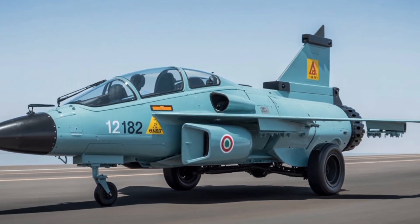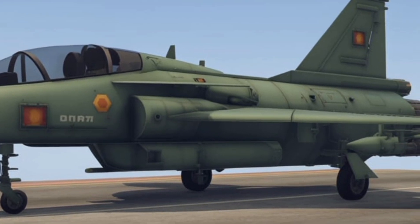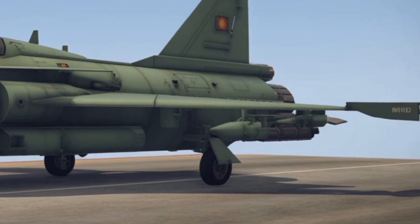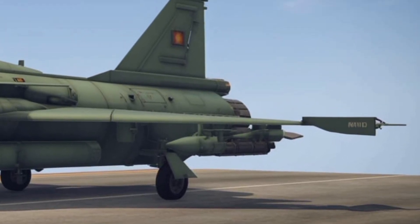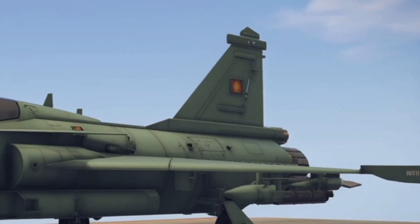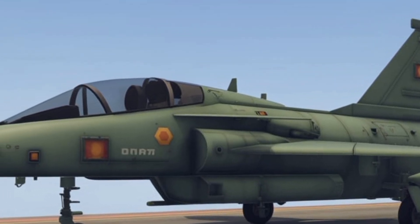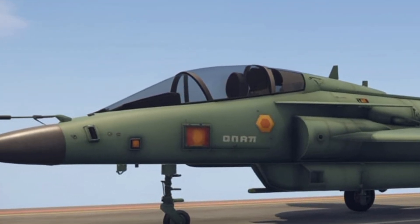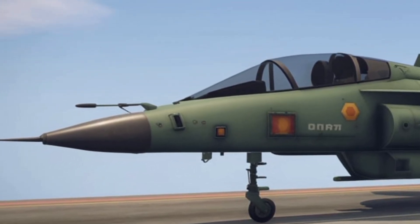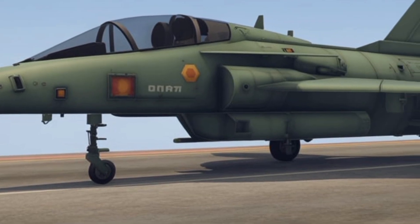Logistically and operationally, the Tejas MK2 is designed to be user-friendly and maintainable. Modular design principles allow for easier servicing and quicker turnaround times between missions. The digital diagnostics and health monitoring systems ensure that potential issues are flagged early, reducing downtime and increasing mission availability. This is critical in both peacetime and conflict scenarios, where readiness and responsiveness can make all the difference. HAL has also emphasized maintainability in field conditions, with an eye toward the Indian Air Force's operational environment, which includes a diverse range of terrains from deserts to high-altitude regions.